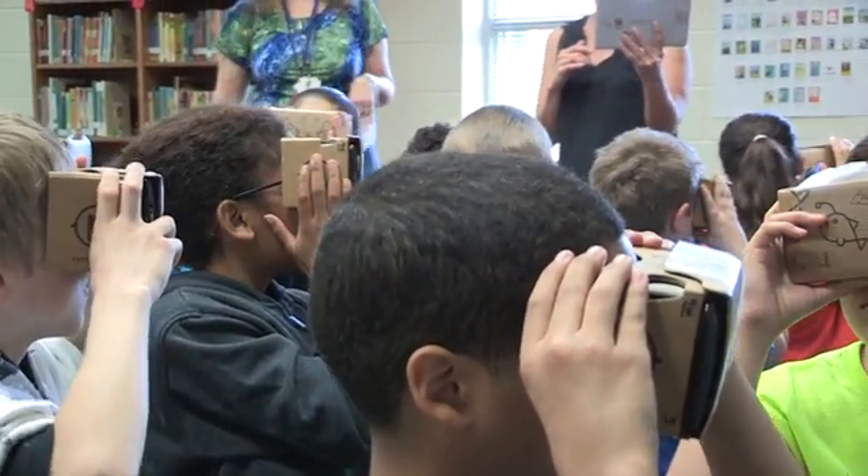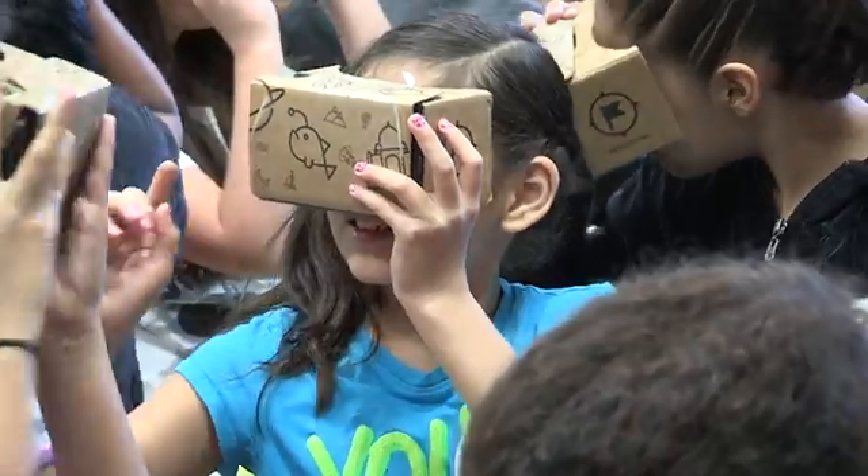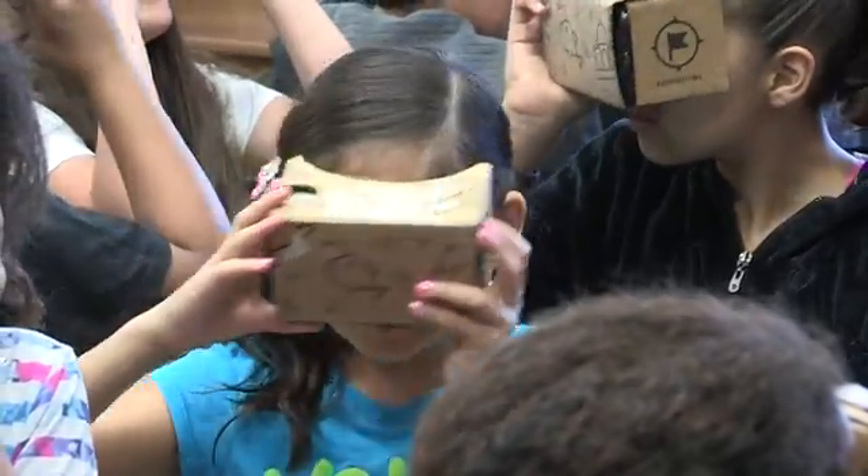They use the Google Cardboard — like Google Cardboard glasses — and they have a phone-like device on the other end, and it gives them a 360-degree virtual tour of wherever they are.